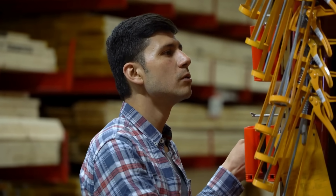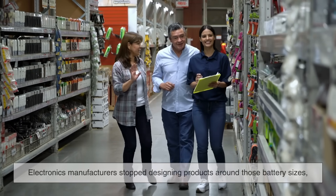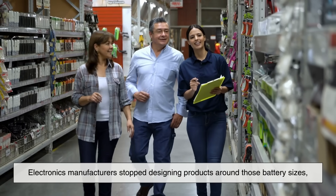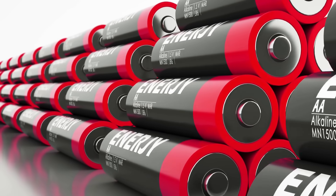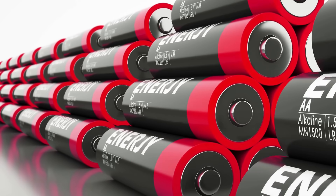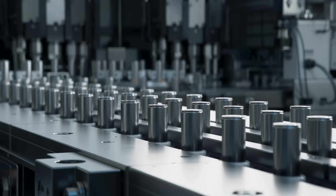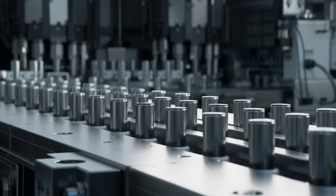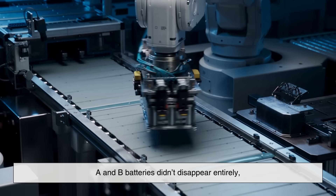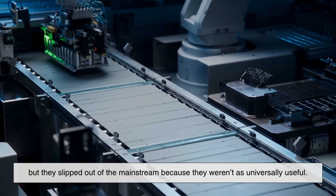So why don't we see A or B on store shelves today? The main reason is consumer demand. Electronics manufacturers stopped designing products around those battery sizes, and without demand, stores had no reason to stock them. Once AA and AAA became the global go-to options, the other sizes got pushed into niche markets. It's a bit like VHS tapes or floppy disks — once a newer, more practical format takes over, the older ones fade into obscurity. A and B batteries didn't disappear entirely, but they slipped out of the mainstream because they weren't as universally useful.